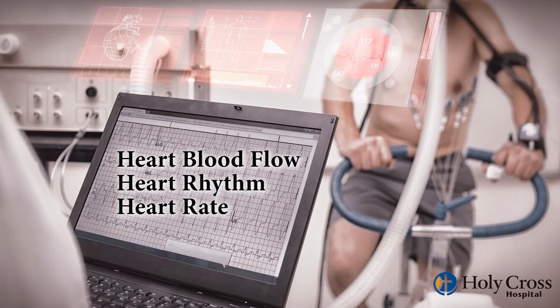A common strategy is to do an exercise stress test, which evaluates the heart blood flow and also heart rhythm and heart rate while you're exercising. Quite often, however, patients and doctors are left without an answer because the stress test is normal.